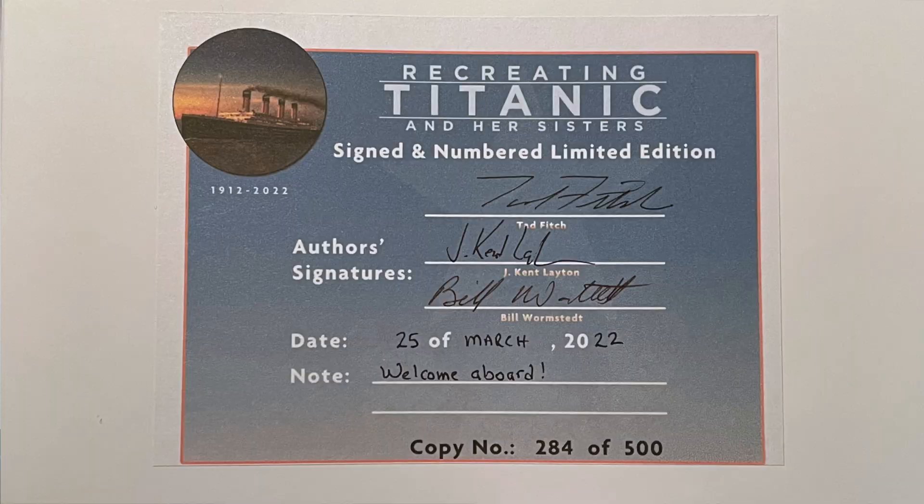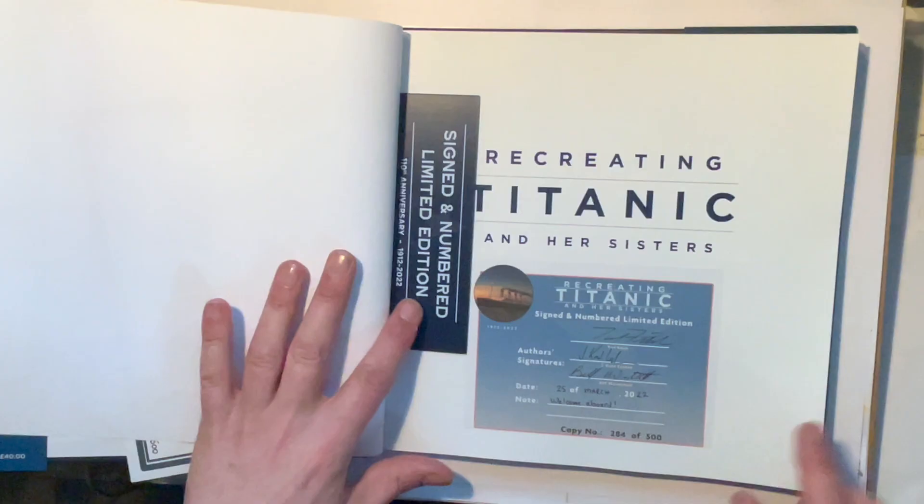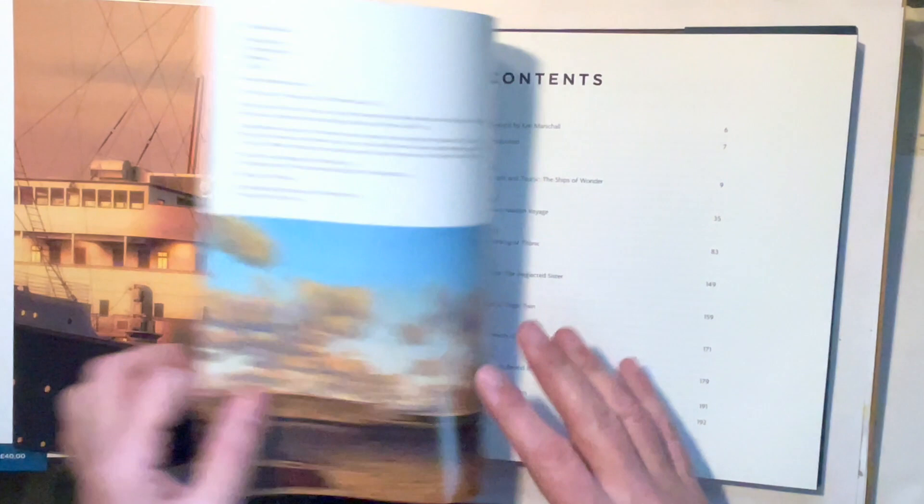You also get a nice little Titanic bookmark. Then on the title page you can see it's a signed and numbered limited edition, signed by the three authors. Mine is dated the 25th of March 2022 and it says 'Welcome aboard, copy 284 of 500.' That's very nice.